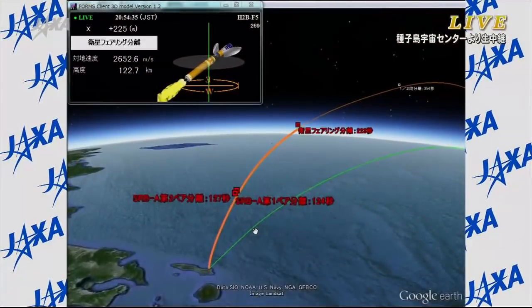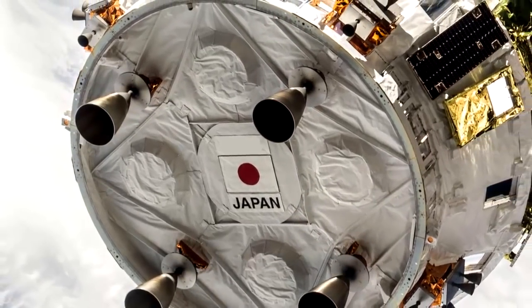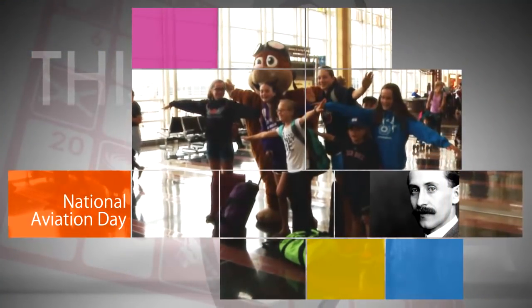The unpiloted cargo spacecraft is loaded with almost five tons of supplies and scientific experiments. It will spend about five weeks at the station.